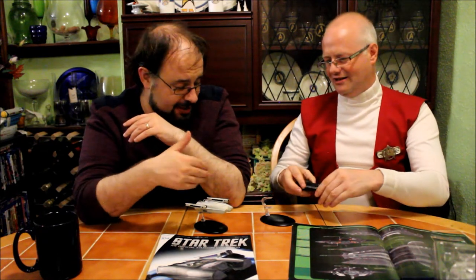Those nacelles? It's an error. It's got errors. But as a ship I prefer it.